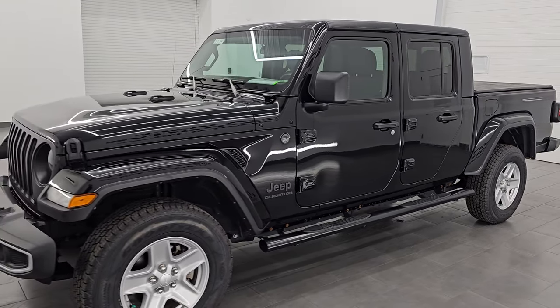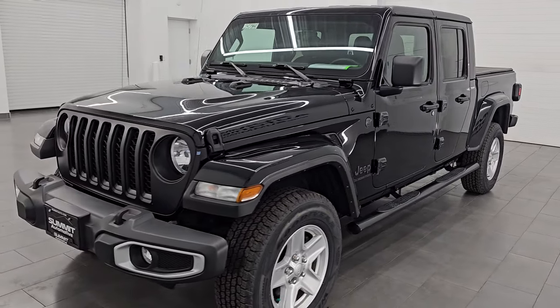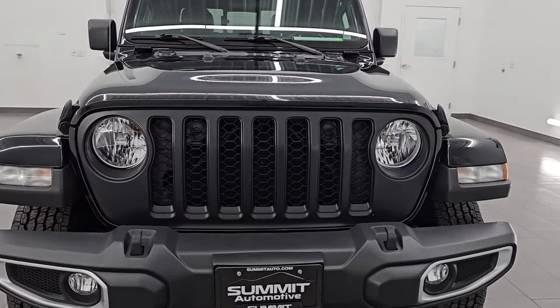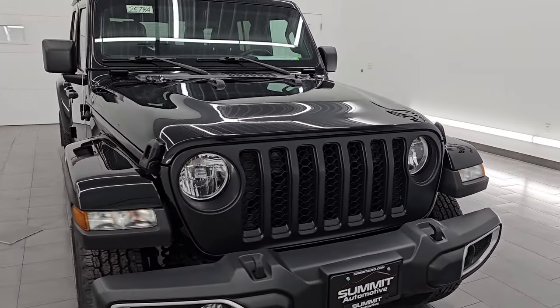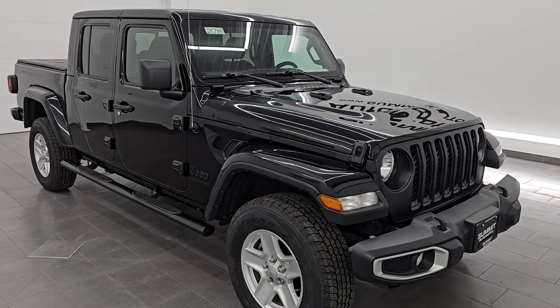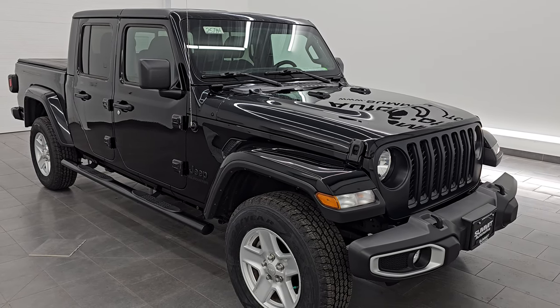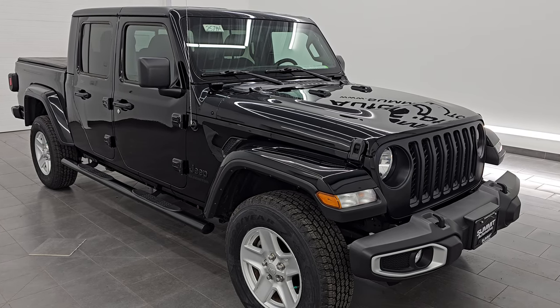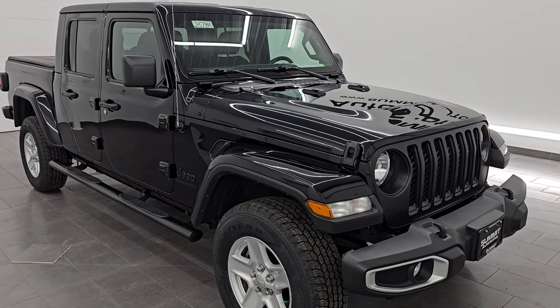This 2022 Jeep Gladiator has the 3.6-liter Pentastar V6 engine, paired up with the 8-speed automatic transmission. This Jeep has been fully safety inspected by our service shop per the state of Wisconsin inspection process. It has a fresh oil and filter change, all the fluids have been checked and topped off, it has four brand new tires, and it is 100% ready to go.